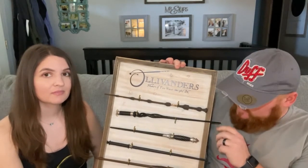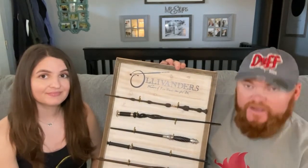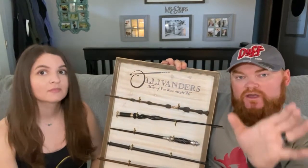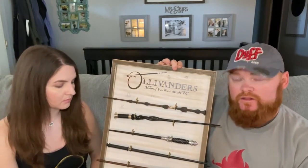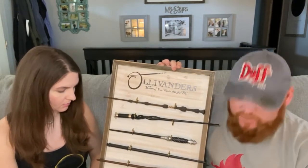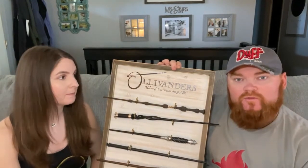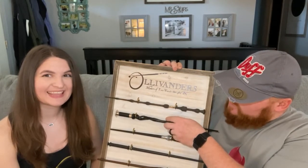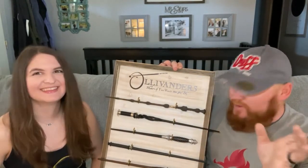All the wands are different sizes and lengths. You can see that our interactive wand and Yaxley's wand are just about the same style but slightly different colors, and the interactive wand is actually longer than the other. The interactive wand is longer than the character wands.